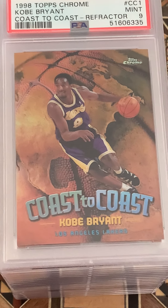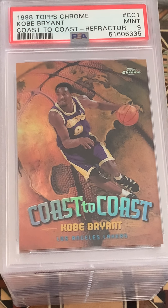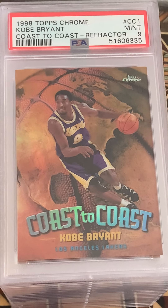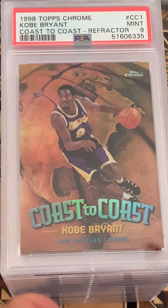I can live with a nine on this one — a coast to coast refractor Kobe, and a nine. Very nice.